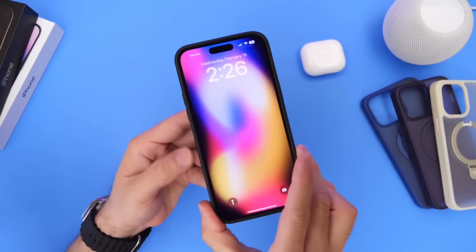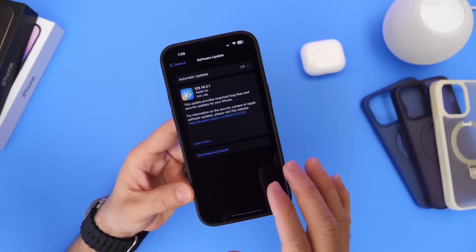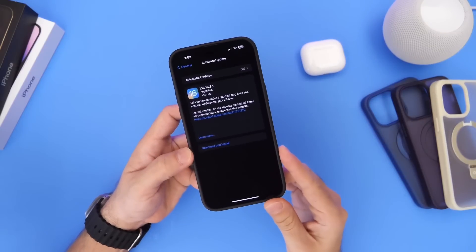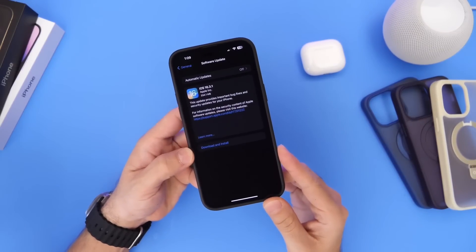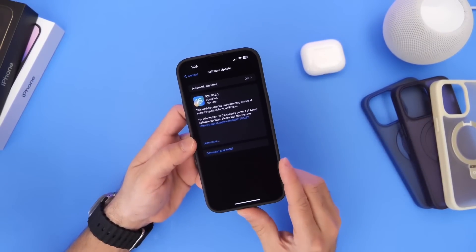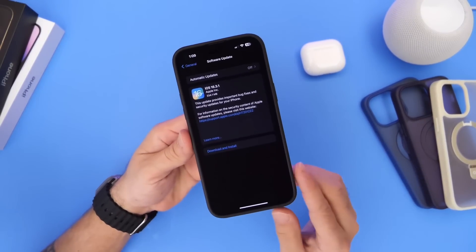It's been a couple of days. Earlier this week, Apple released iOS 16.3.1. As per usual, I always like to come back and share with you guys my follow-up experience with the software — talk about any bug fixes, improvements, performance, battery, and everything else in between. So let's just dive right into this video.